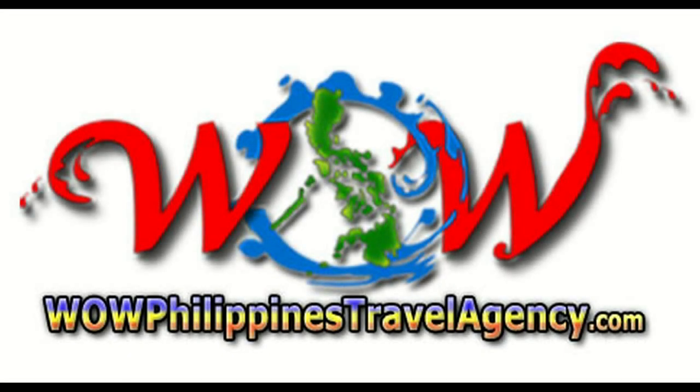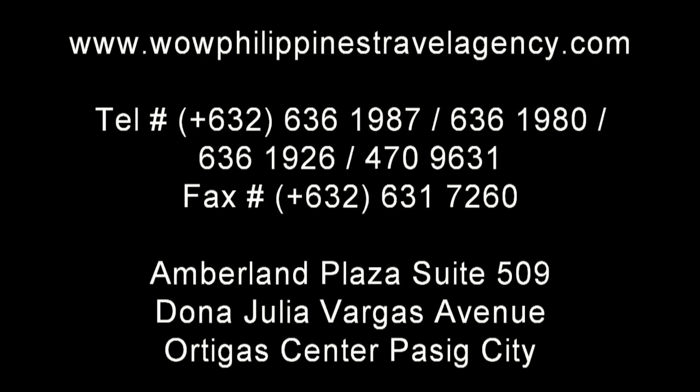WOWPhilippinesTravelAgency.com, offering the most complete packages at the best prices, guaranteed.